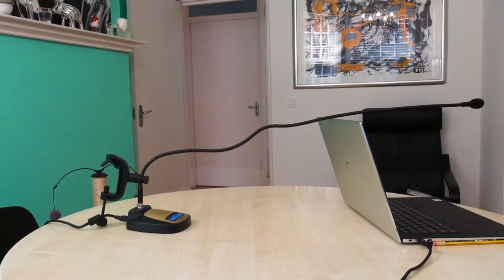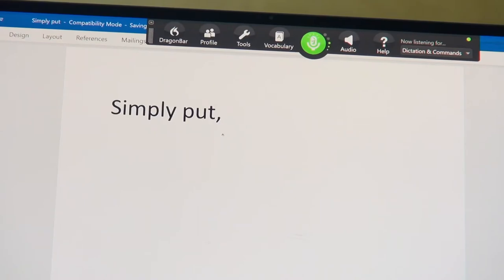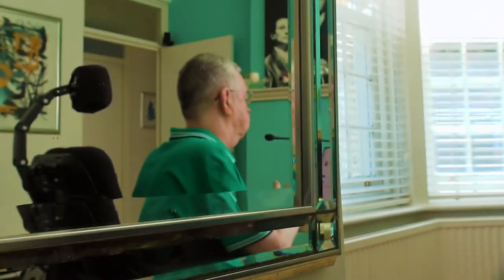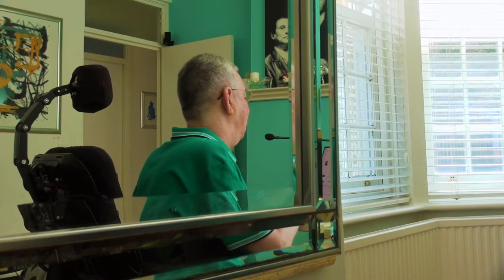The Twist Mic produces the most accurate dictation I've ever been able to perform with speech recognition software. Simply put, it types exactly what I say. This accuracy means I am more productive and less tired and frustrated.